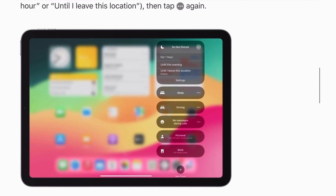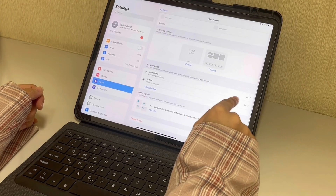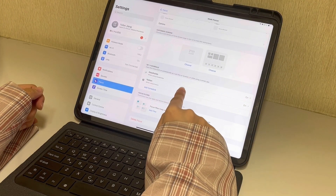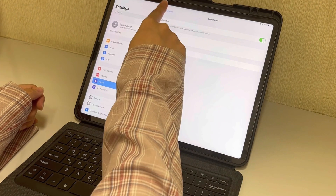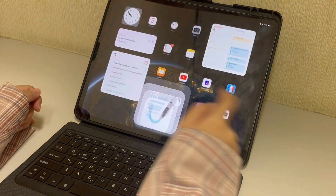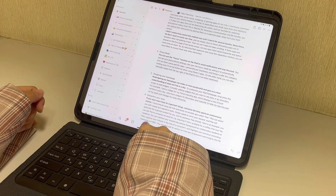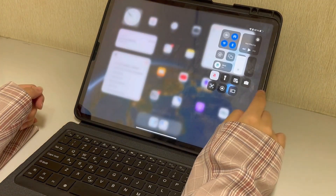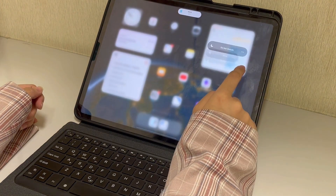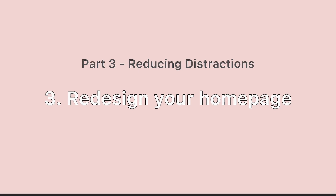Second, Focus Mode — you can use the Focus function on your iPad to stay focused and avoid notifications. You can set personalized settings, like having Focus Mode automatically turn on when using specific apps. I personally put GoodNotes and Notion under this category, making sure I won't be bothered when using these two apps. You can also manually swipe from the top right of the iPad to turn it on when necessary.